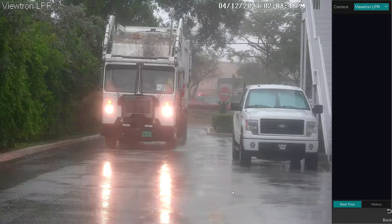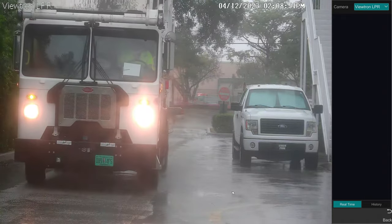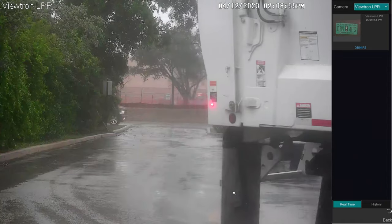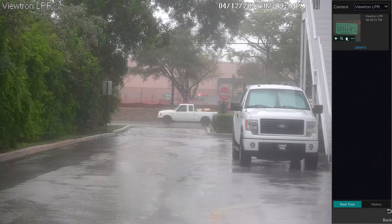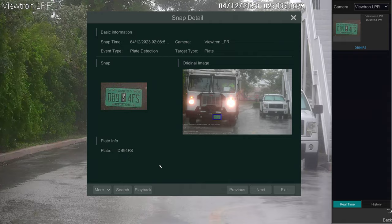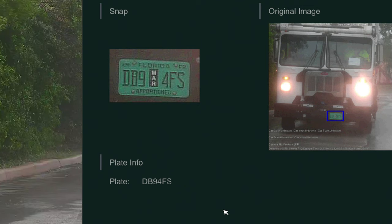The video is paused here at first. Watch as this garbage truck approaches the LPR camera. The license plate is detected and displayed in the target detection area on the right-hand side of the screen. I can click on the event on the right to pull up the plate from the database and you can see a photo snapshot of the license plate very clearly. You can also see that the automatic number plate recognition software was successful in identifying all of the characters on the plate.